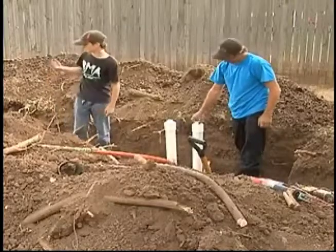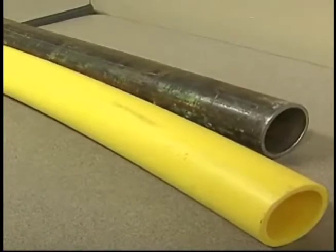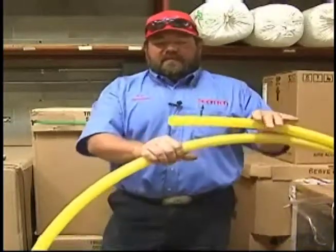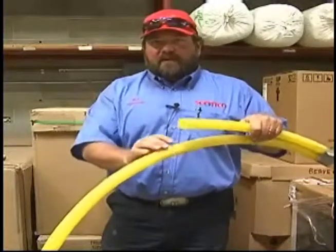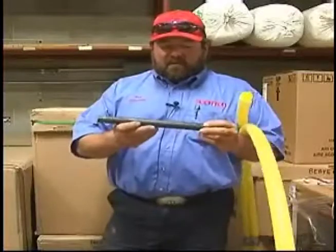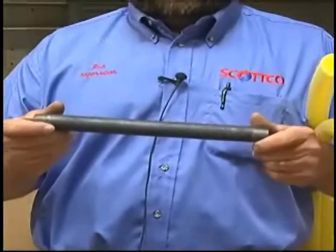The site of yesterday's rupture had gone through a replacement program. Steel pipes, plastic pipes — so what's the difference? Right here, you have your standard SDR-11 poly pipe gas line piping, and this is a standard black iron pipe nipple, which would be your gas line underground also.